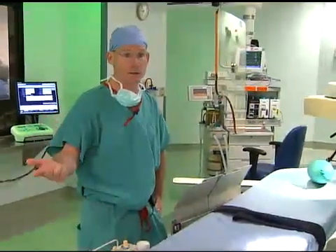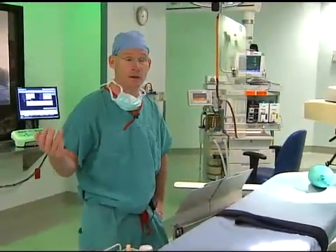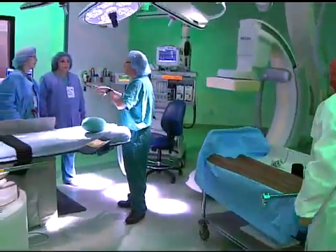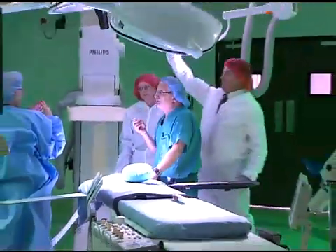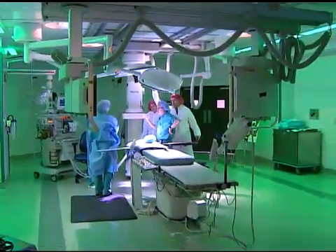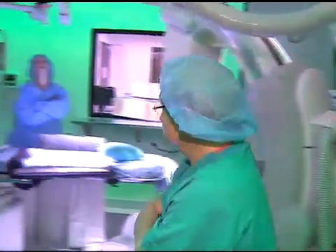These disease processes range from an aneurysm to dissection — which is a tear of the aorta — to a penetrating ulcer or rupture. It's within this specialized operating room where you'll find a dedicated vascular team of clinicians and board-certified, fellowship-trained vascular surgeons who are uniquely skilled in performing minimally invasive and traditional open surgical procedures.